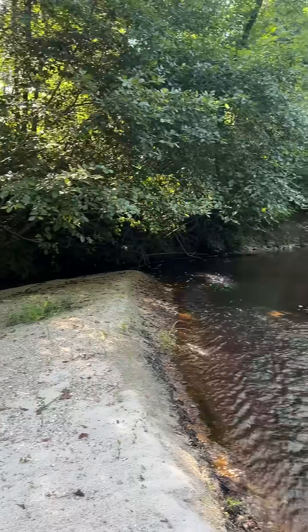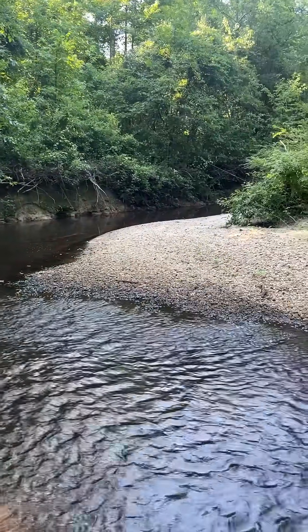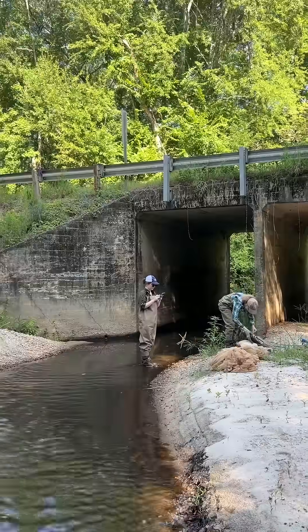It's not super nice in all the places. There's a lot of activities that have disturbed it over the years, but this place we went to was actually really nice. You can see all the gravel and the water quality was pretty good.